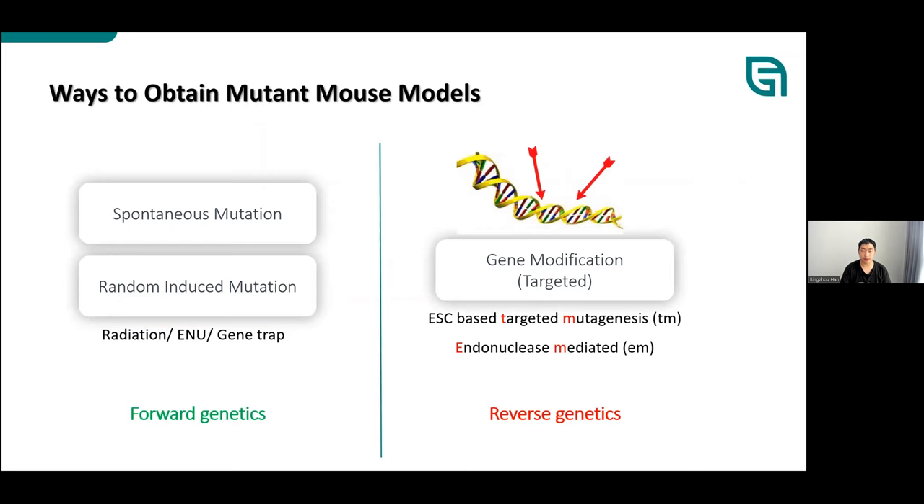Regarding genome modification in mice, we need to know the history of how we obtained mutant animal models. First, without genome sequences 50 years ago, we used spontaneous mutations generated during breeding, and applied physical methods like radiation, chemical methods like ENU or EMS, or biological methods like gene trap or retroviruses to induce random mutations. We then performed positional cloning and mapping to identify mutated genes and study their function. This process from phenotype to genotype is called forward genetics.